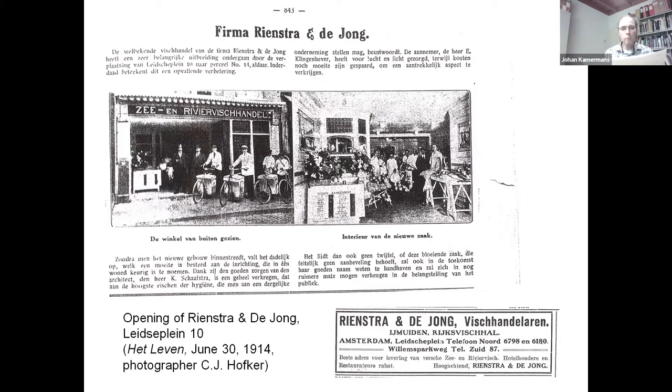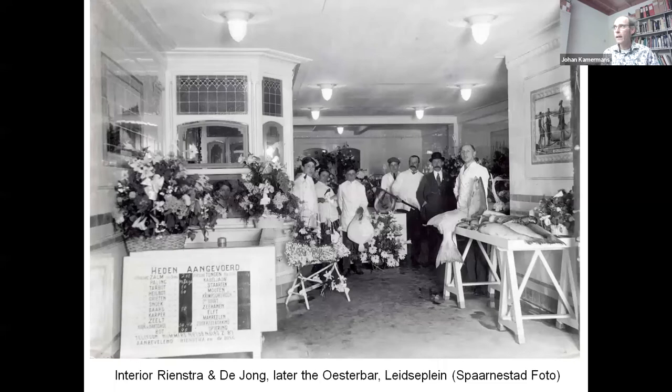Newspapers were full of praise for the establishment. As one article stated: 'As soon as one enters the new building, it is immediately apparent how much effort has been put into this establishment, which in one word can be called NEED. The highest standards of hygiene that one may put to such an enterprise — the contractor had provided air and light. No expense has been spared to create an attractive aspect.'